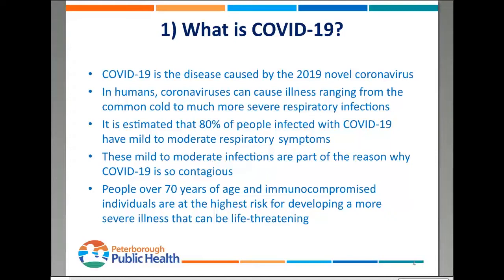This is part of the reason that this is so contagious — people just treat it as if it's a common cold, and they continue to go out in public and visit people. People over the age of 70 and also people that have compromised immune systems are at the highest risk for developing more severe illness that can be life-threatening.